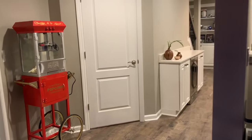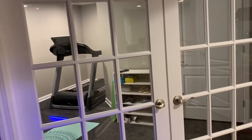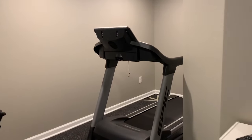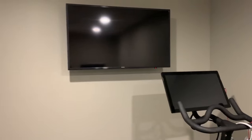They also wanted a gym, so we angled this wall and put these glass French doors going into the gym. As we pop through here, we recessed this into what was a utility room for the treadmill, and then they have the TV directly across with the bike.